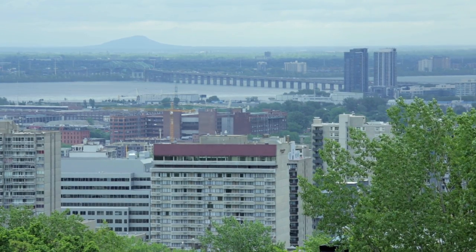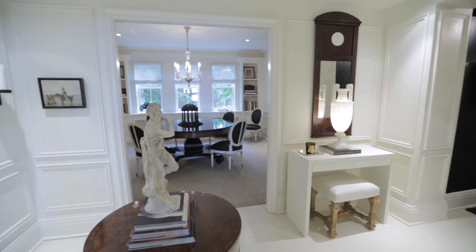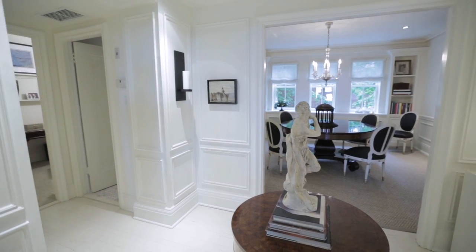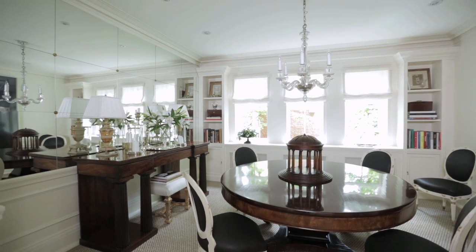I looked out the window and I saw across the Champlain Bridge, and I saw the view. It's a great space — I like the feeling of the center hall, I like the windows on both sides, and it still felt like a little house. I actually moved here temporarily 15 years ago, for six months to a year while I was looking for another house. And here I am 15 years later.